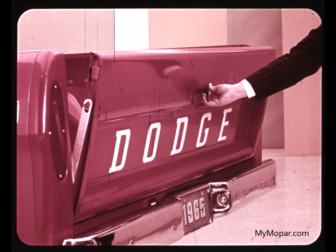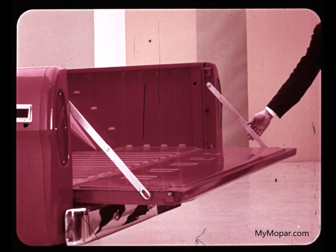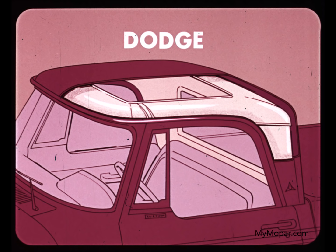A brand new feature of the Dodge swept-line pickup cargo box is a one-hand-operated tailgate latch. It closes like a door with a positive latch that keeps the tailgate safely closed until you release the latch. With the tailgate open, two sturdy metal straps support it. Ford also has a one-hand tailgate latch, but it is less rugged than Dodge, with thinner steel rods inside the tailgate. Chevrolet still has a double-chain tailgate fastening, even on its number one pickup, the fleet side.